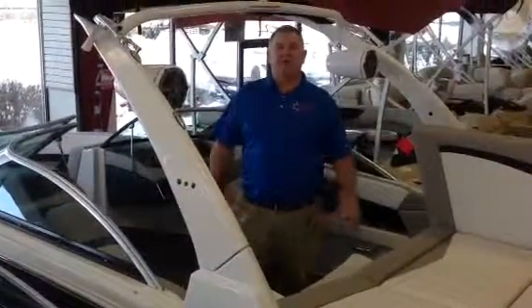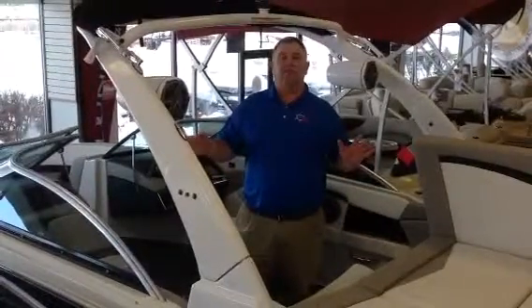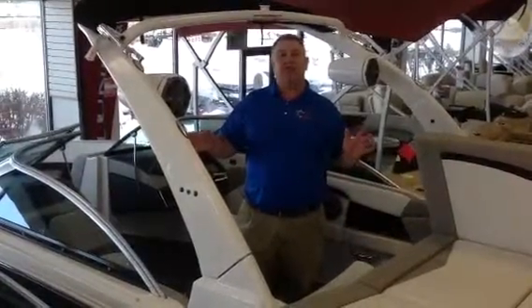Hey folks, Don Weigard, Spicer's Boat City, the big outdoor superstore in Houghton Lake, and I'm in the all new 2017 H210.